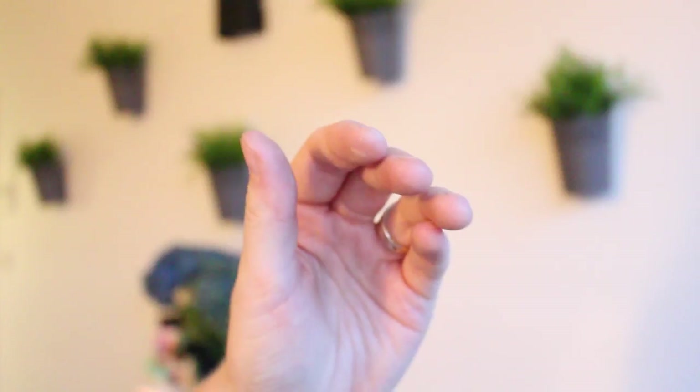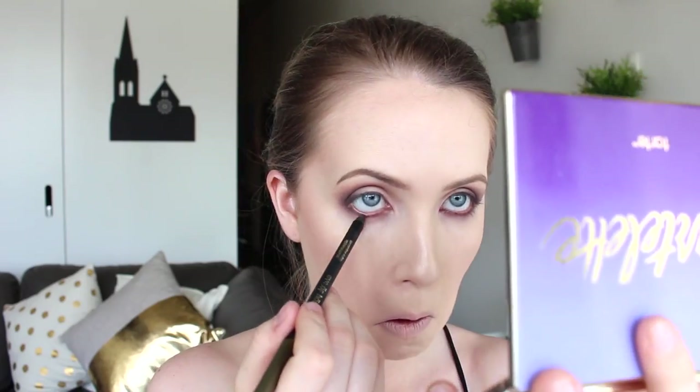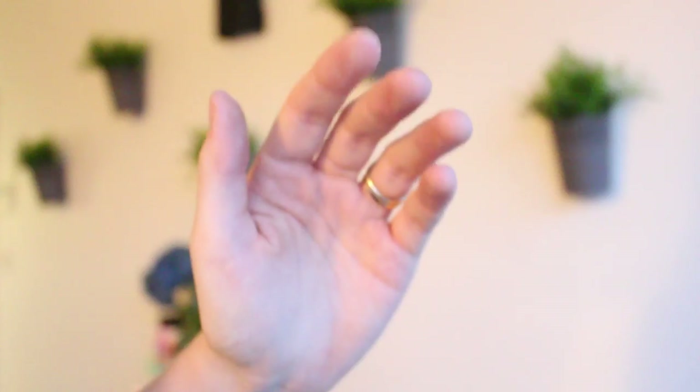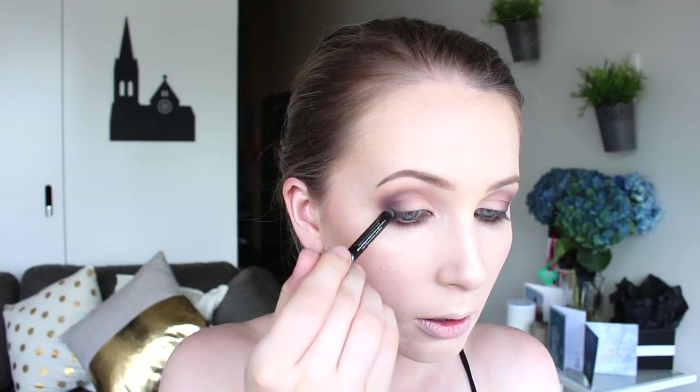I'm going to run a little bit of the Eye of Horus Serpentine Salt Tree Goddess pencil — a dark olive color — into my waterline. Then I'm going to take it and put it on the top outer third and smoke it out with my pencil brush.